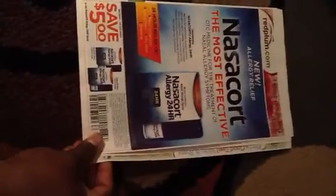Thank you for subscribing to my channel. This is the Red Plum Coupon Preview for the week of February the 9th.